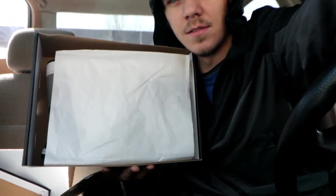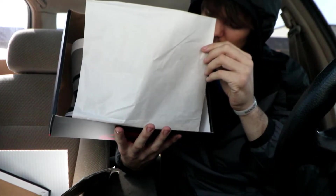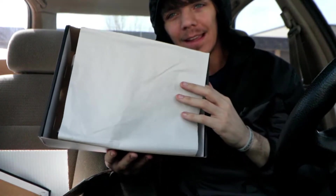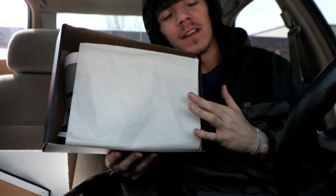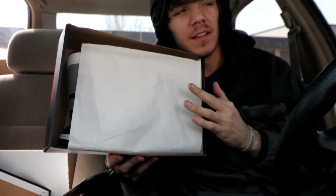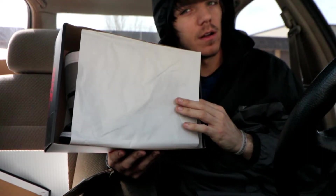Let's zoom in and look at these together like we always do. This pair is honestly just killing it. Jordan 1s can be very inconsistent, but these are upon the leather quality of the 2016 Breds and the 2017 Royals — and I think these actually blow the Royals out of the water.